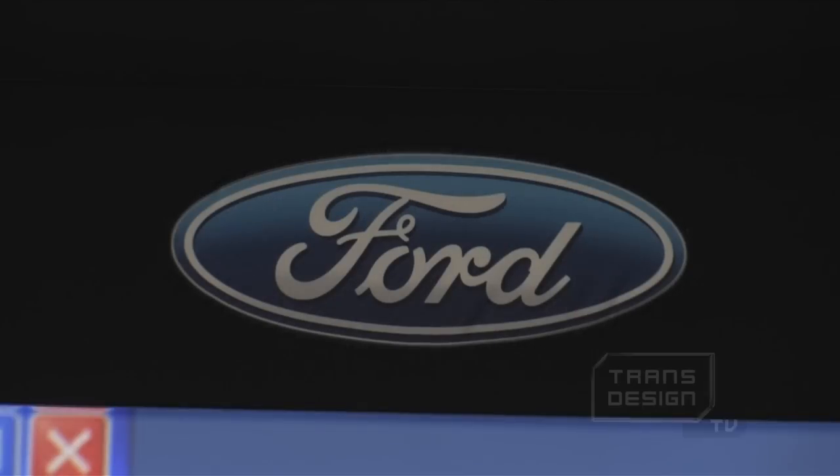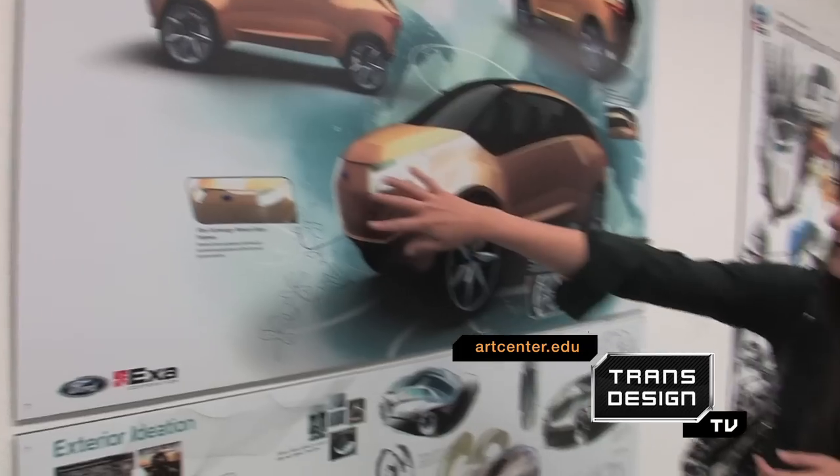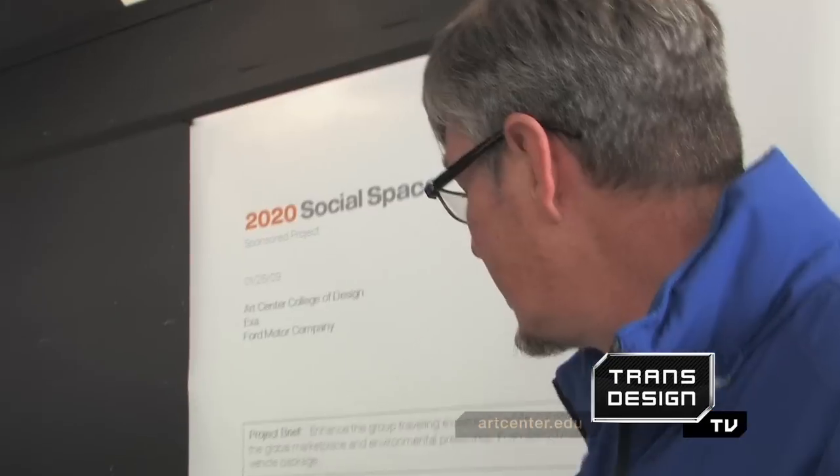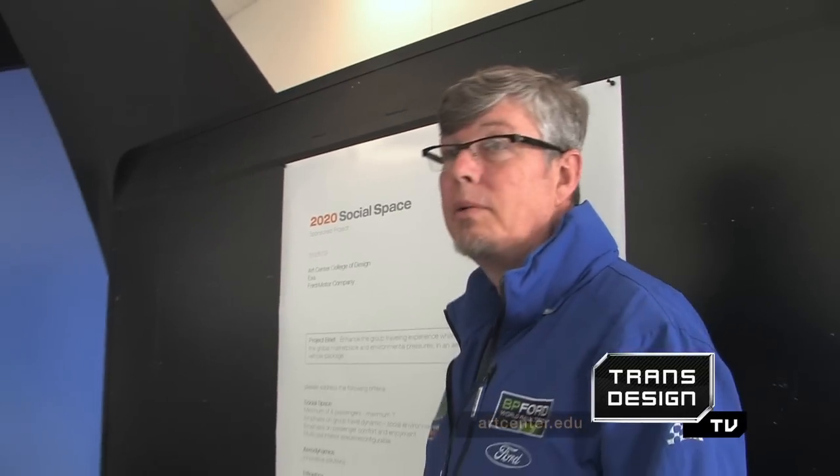In collaboration with Ford, this class of students reimagined how cars act as social spaces. Social space is really what vehicles are about — what do we do in vehicles? The social space aspect, aerodynamics, efficiency, efficient packaging, interior and exterior materials, global appeal, iconic design, and really fresh thinking. That's a great puzzle for them to solve.